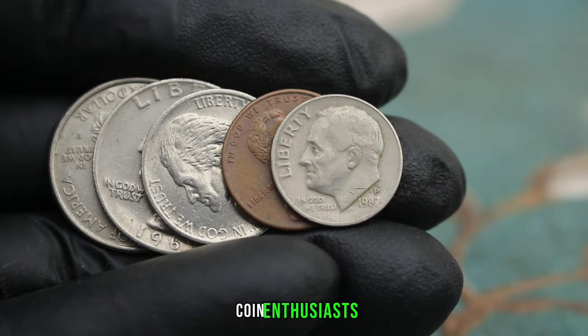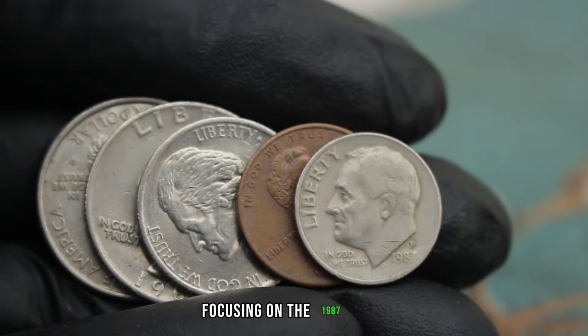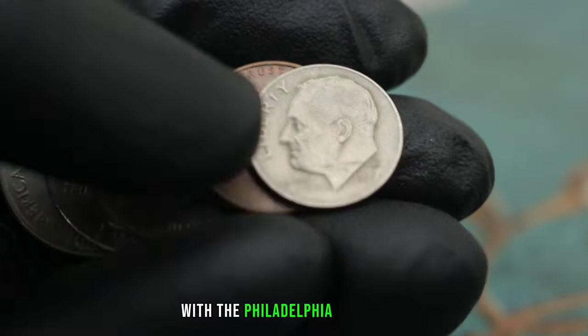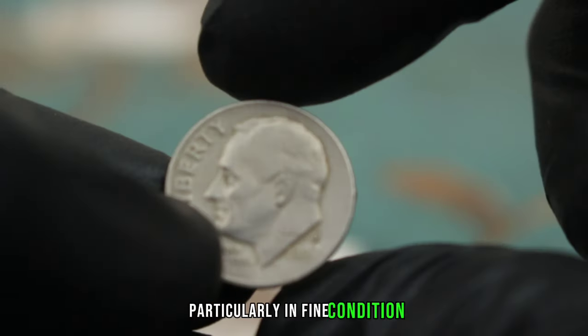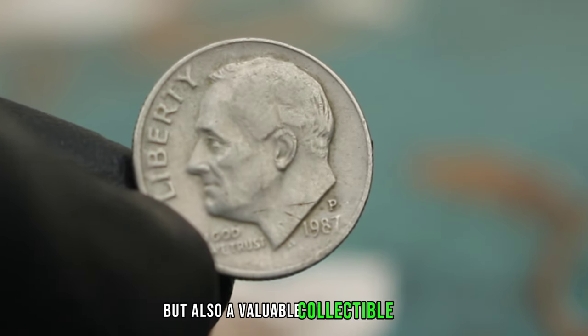Welcome back, coin enthusiasts. Today we're delving into the world of Roosevelt dimes, focusing on the 1987 issue with the Philadelphia Mint Mark, particularly in fine condition. Let's explore why this coin is not just a piece of history, but also a valuable collectible.